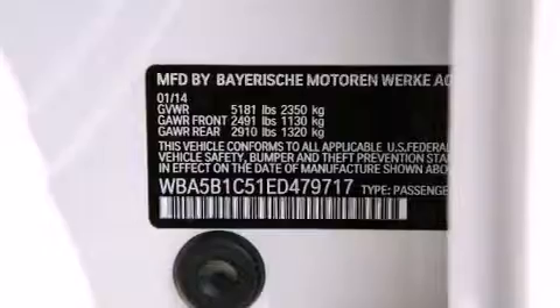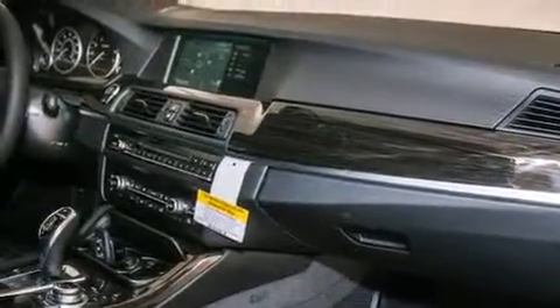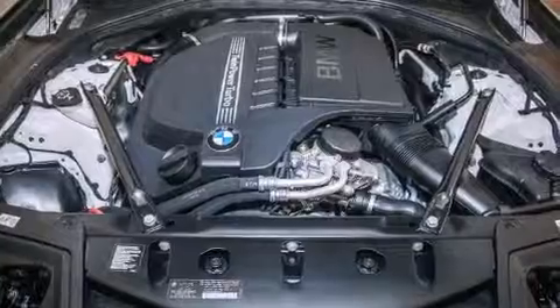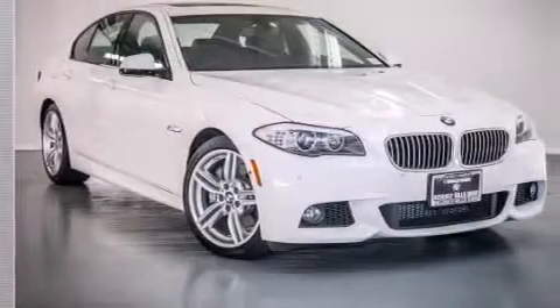The following features are also included: Dakota leather upholstery, a steering wheel with memory settings, cruise control, BMW individual composition, front-side impact airbags, air conditioning with automatic climate control, a split-folding rear seat, an auto-dimming rear-view mirror, a rear-window defroster, and satellite radio.